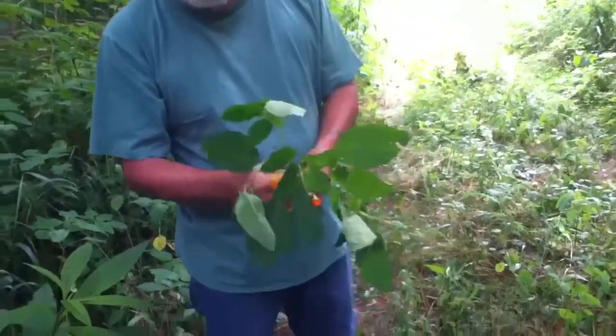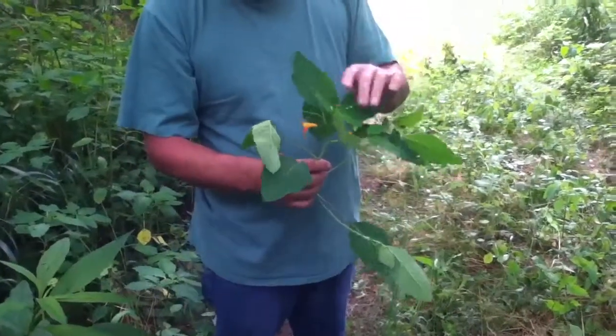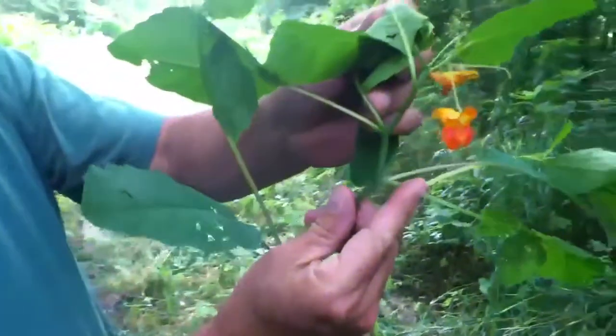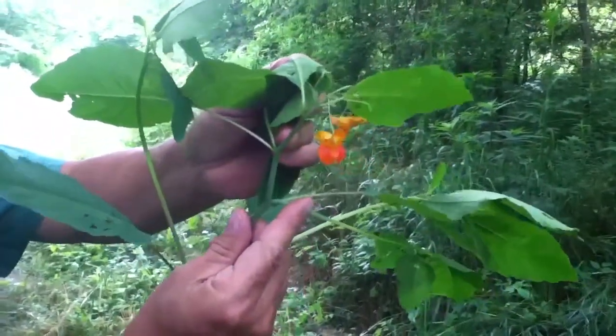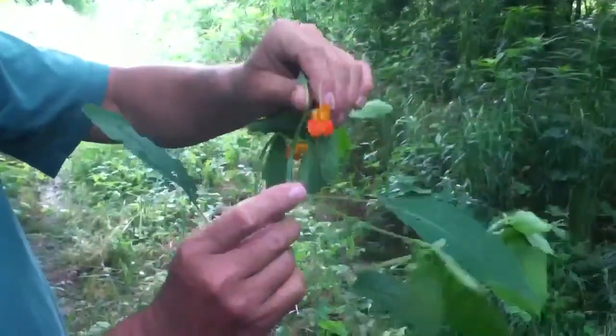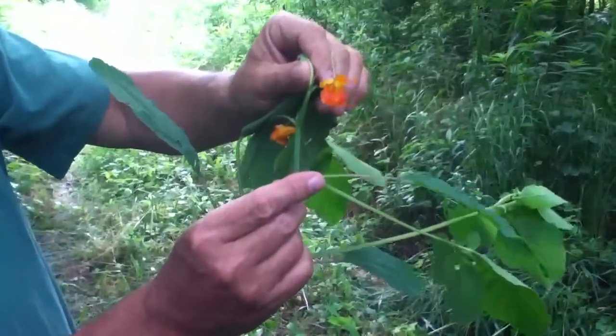Well, we've been talking about jewelweed, which is the antidote to poison ivy and pretty much any skin problem. Here's why they call it jewelweed — because of the beautiful flower that hangs off of it. They'll be orange, white, or yellow depending on the soil. It's just a pretty thing — looks like a little goldfish, doesn't it?